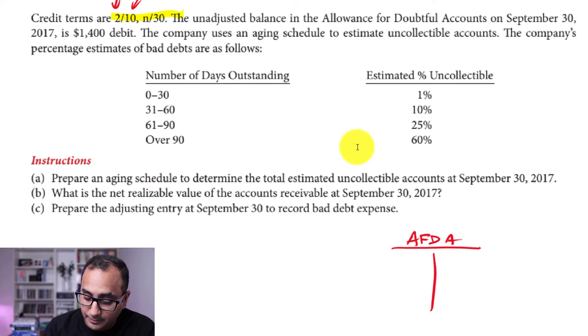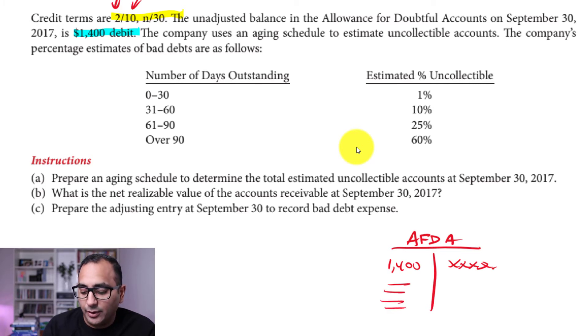Before we proceed, note that our allowance for doubtful accounts has an opening balance — a $1,400 debit balance. This tells us that previously, the company didn't allow enough in its estimate. The account started on the credit side, then write-offs were debited against it, and those debits exceeded the original credit, leaving a $1,400 debit balance.